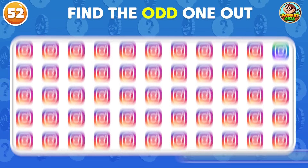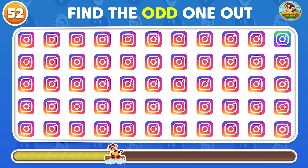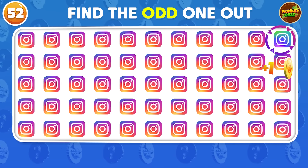This is a real challenge for you! This one does not match the rest!